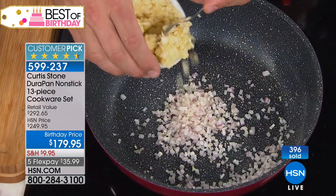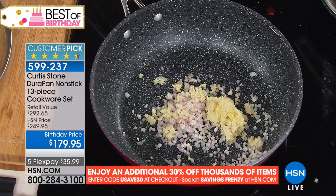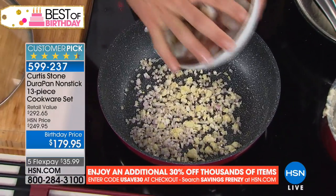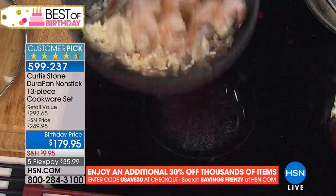I call this my everything pan — it's got those slightly rounded surfaces. And you're watching me do this — oil, not in existence. Butter, nowhere near it. So I'm going to throw shrimp in there with my shallots and garlic.